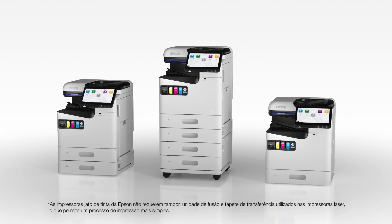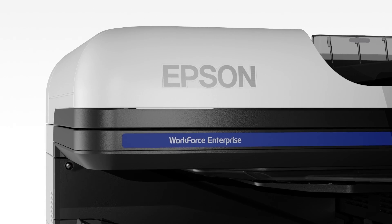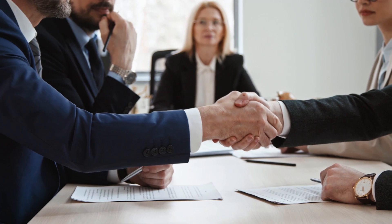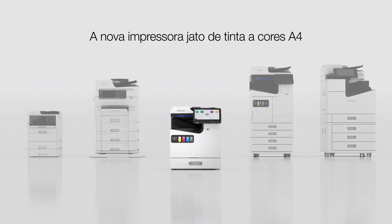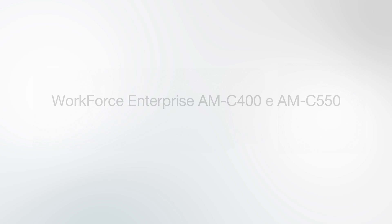This simple printing process has fewer parts that need periodic replacing, resulting in less maintenance time, reduced cost, and lower environmental impact. It delivers efficient, ready-to-go printing solutions for you and your business.